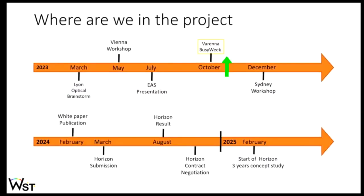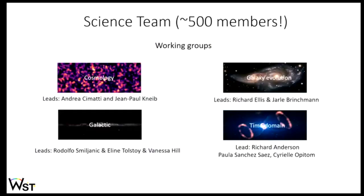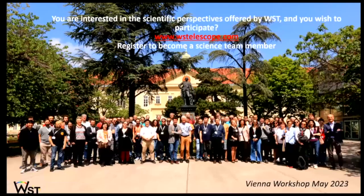In the past years, we have been conducting extensive scientific and technical activities — including an international conference in Vienna that was very well attended — and we had an intense working week last week on the design. We aim to publish a science white paper at the beginning of next year and submit the proposal in March 2024 for Horizon Europe. If successful, this will give us three years of funding to develop a well-advanced concept study by the end of 2028. We have a large science team with working groups covering the different science areas. I am the project scientist. If you are interested in being involved in WST, the science team is totally open — go to our webpage and subscribe, or drop me an email. Thank you.